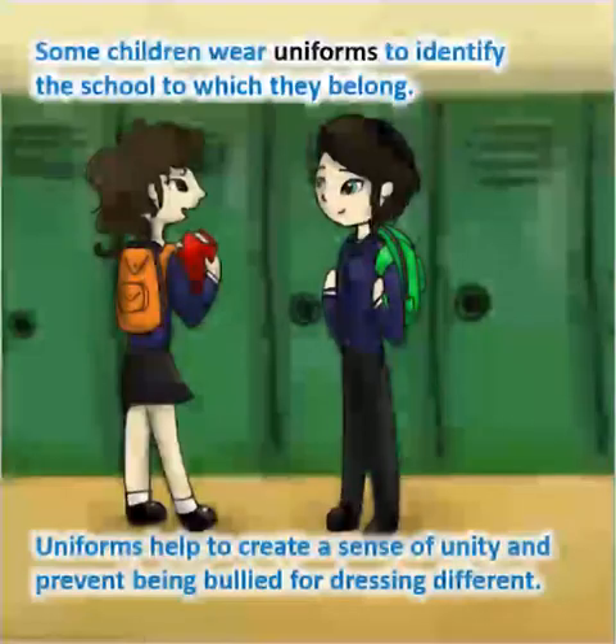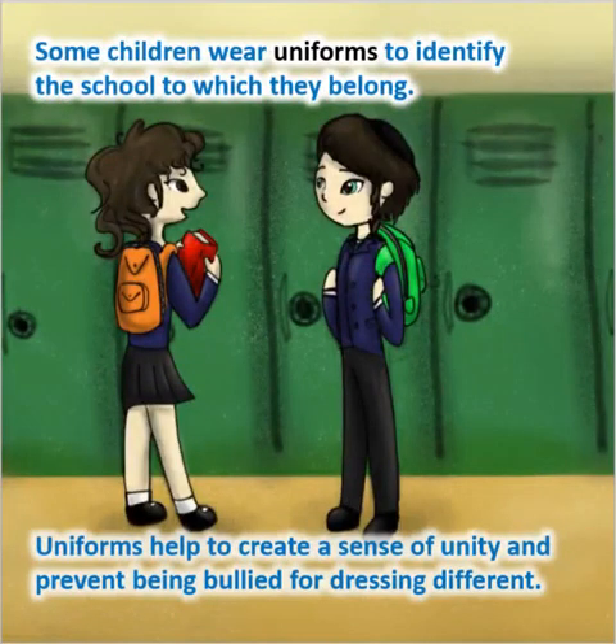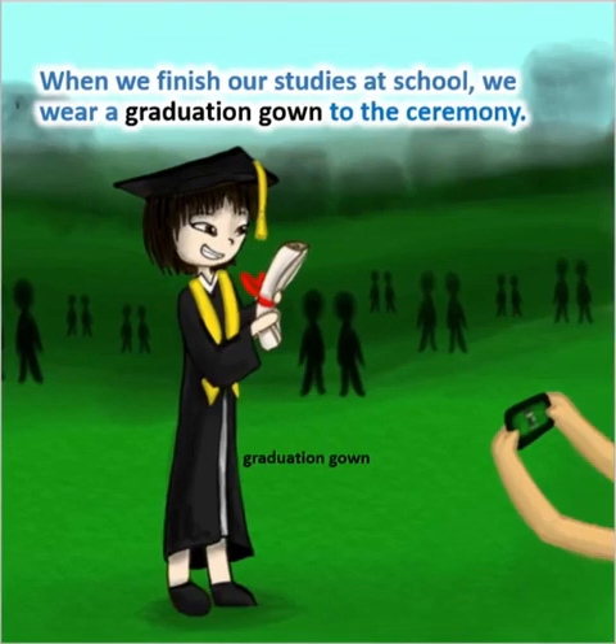Some children wear uniforms to identify the school to which they belong. Uniforms help to create a sense of unity and prevent being bullied for dressing different. When we finish our studies at school, we wear a graduation gown to the ceremony.